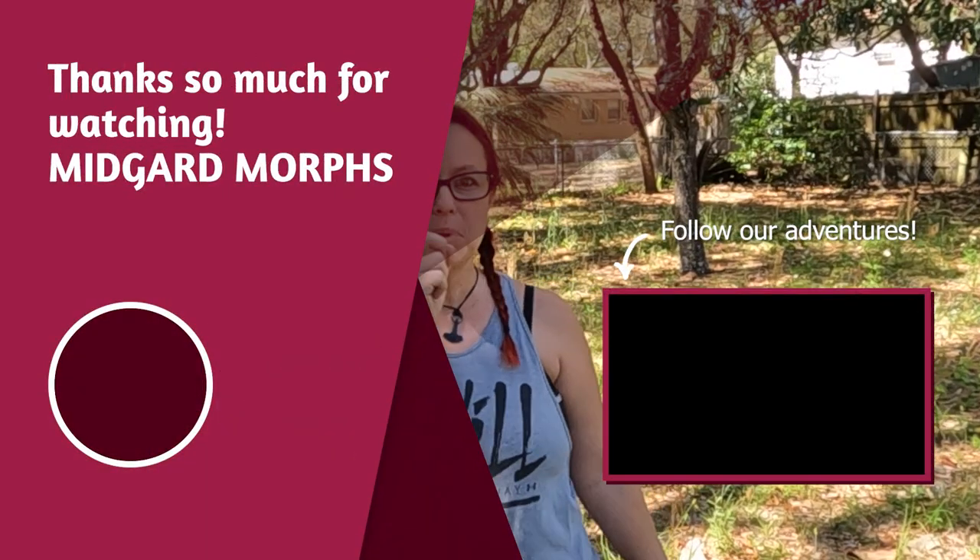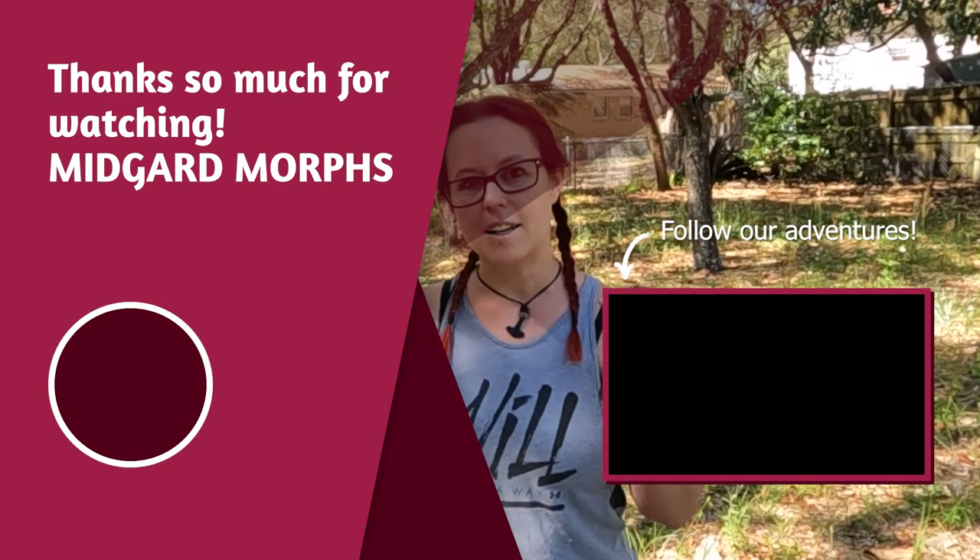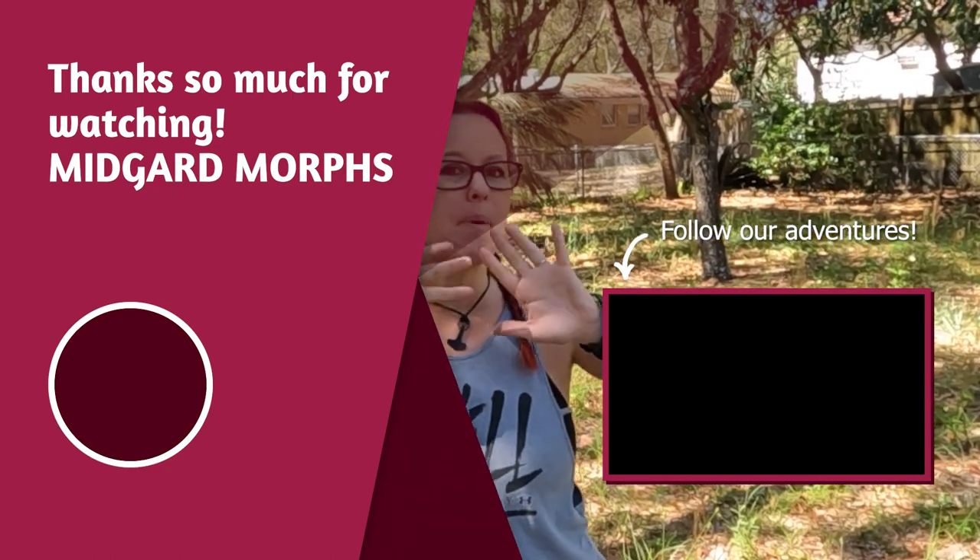Thanks so much for tuning in! Make sure to like, comment, and subscribe. I have a playlist over here and you can hit subscribe over here. I'll catch you on the next one. Love you, bye!